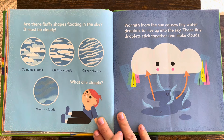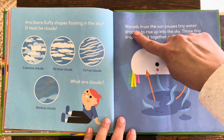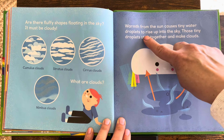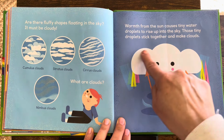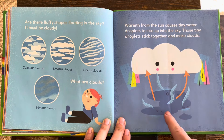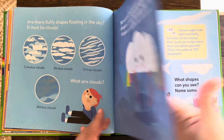What are clouds? We see them, but what are they? Warmth from the sun causes tiny water droplets to rise up into the sky. Those tiny droplets stick together and make clouds. The water is going up into the big cloud — what do you think happens next?